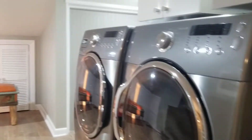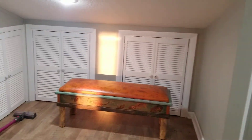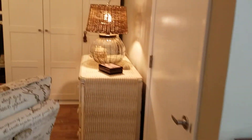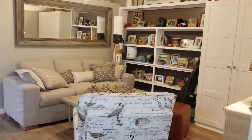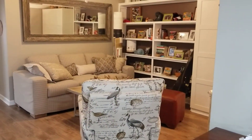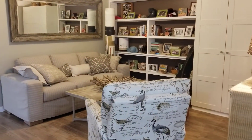Laundry room. And all of these doors back here have lighted storage areas. And more storage with the built-in bookshelves. This is a sitting area, or you could use it as a bedroom — that's a pull-out couch.